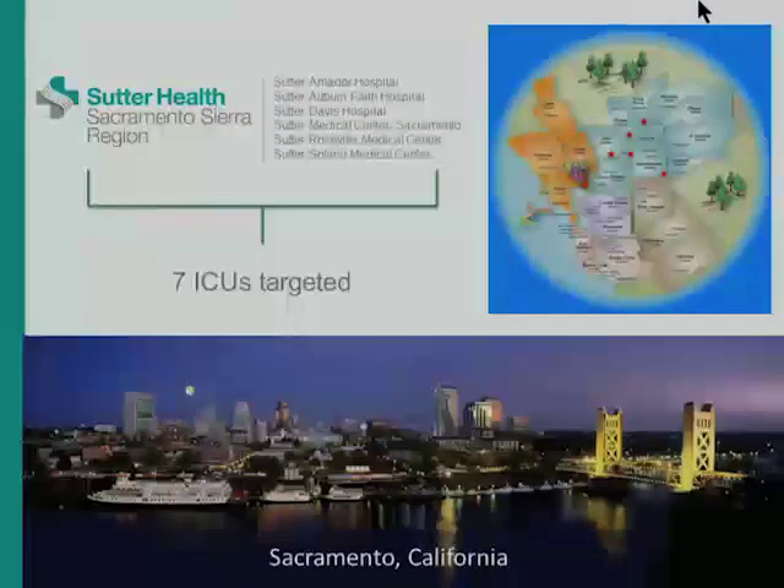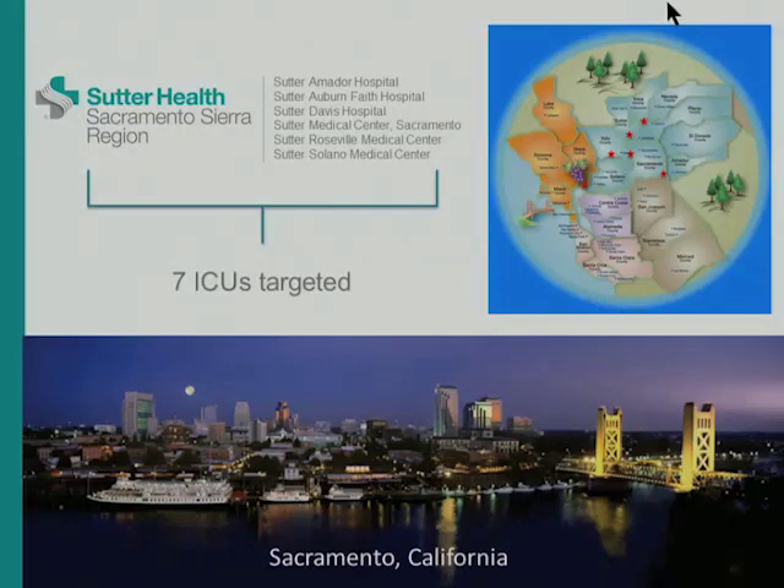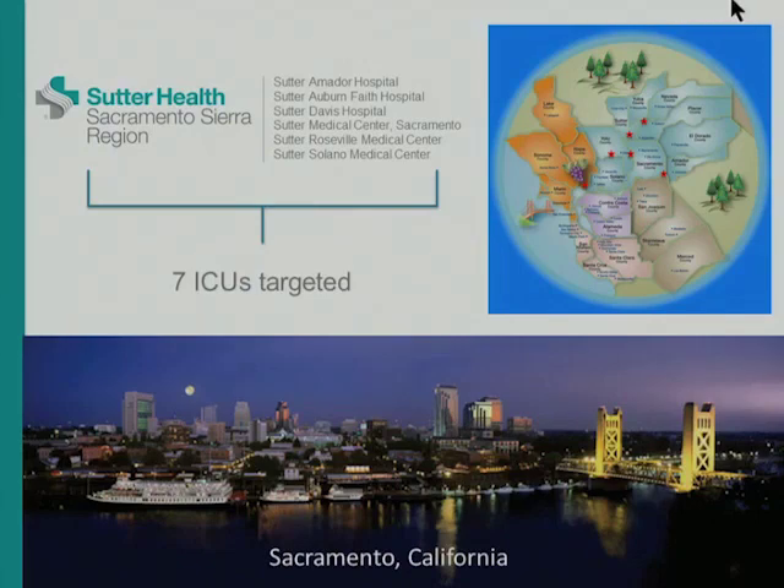I work for Sutter Health. We are a 22-hospital health system here in Northern California. The majority of our hospitals are right here in the San Francisco Bay Area. Our region happens to be up near the capital city of Sacramento.